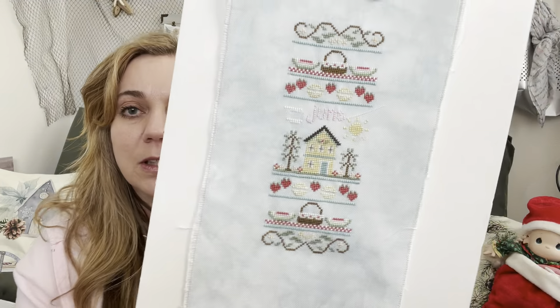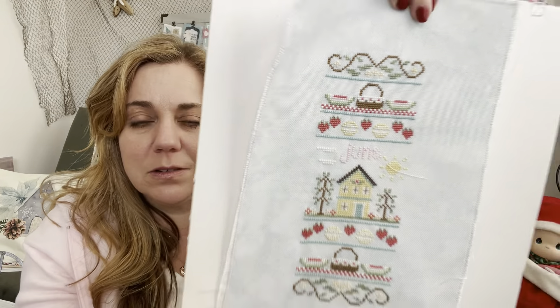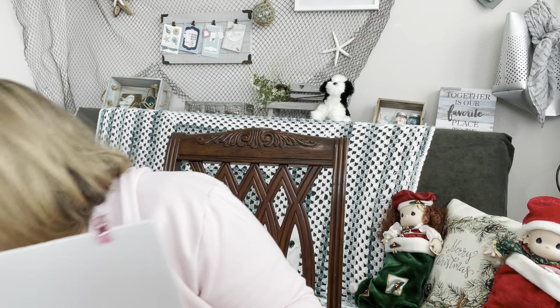The next finish is the June Monthly Sampler from Country Cottage Needleworks. I was on a roll — I wasn't getting a huge amount done each month but I was getting these samplers done. I wanted to get caught up, and then I decided I don't need to be caught up — I'll just do some next year.